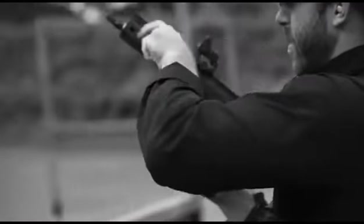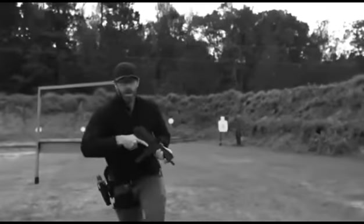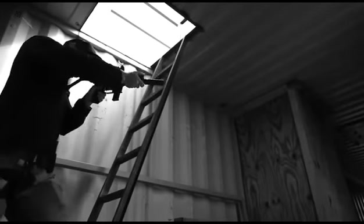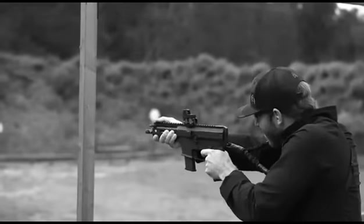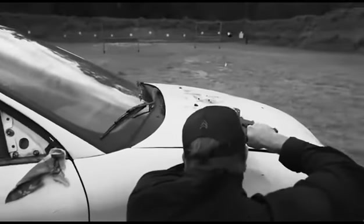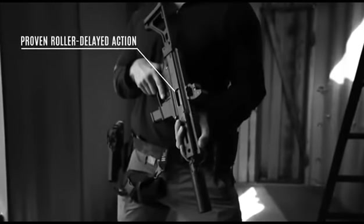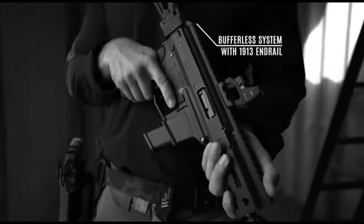The MDP-9 is only 14 inches long. The resulting submachine gun has been called the smoothest shooting PCC available, and its compact size made it an ideal solution for professional security agencies. In addition, compatibility with AR-15 components has made it much easier to maintain and repair. Pricing starts at $2,700.